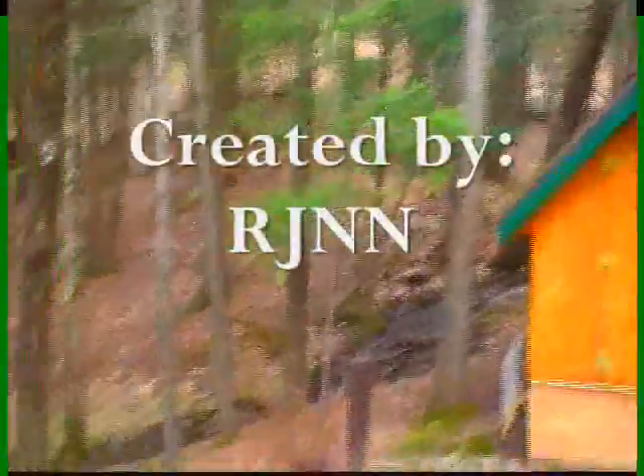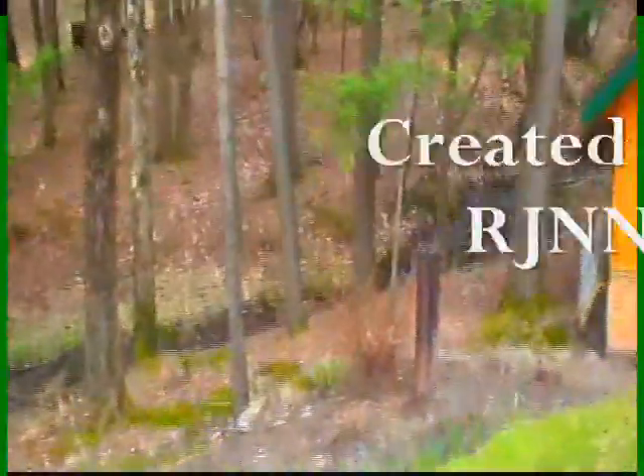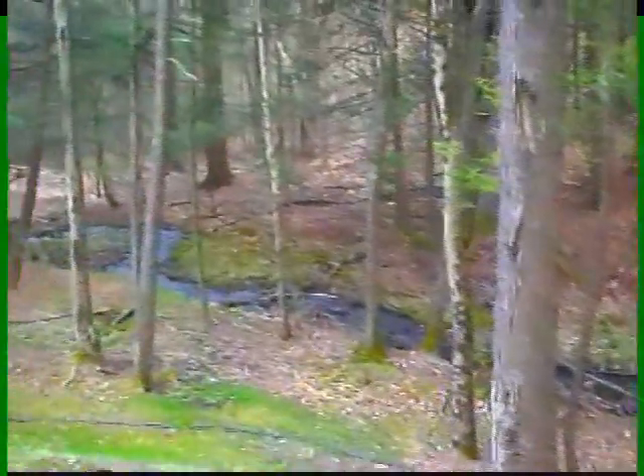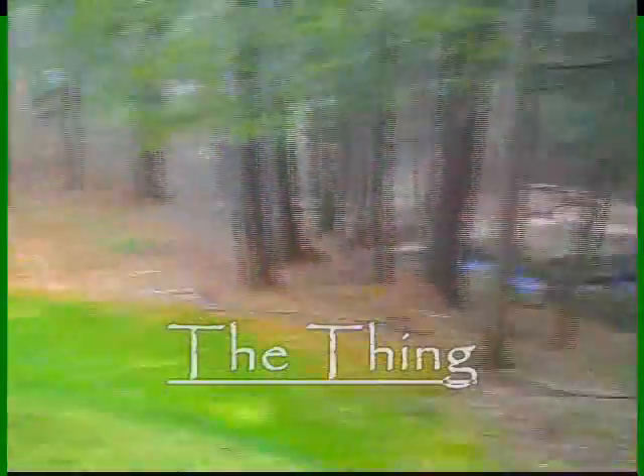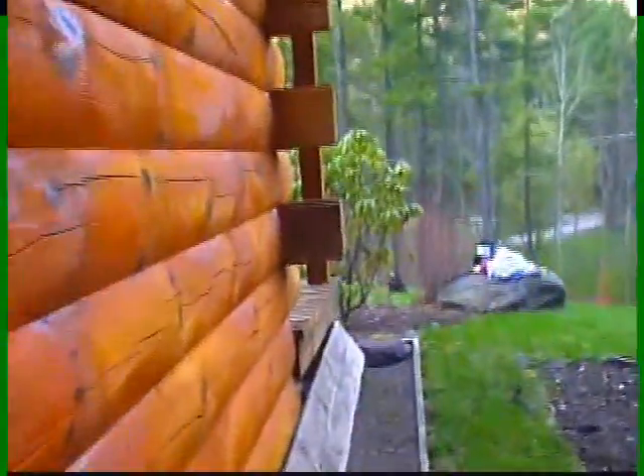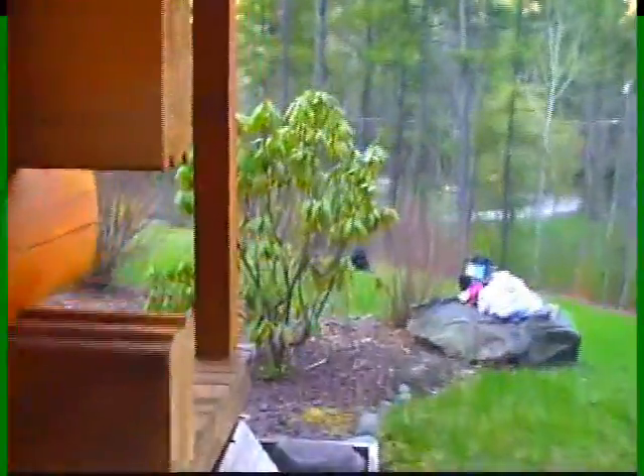A very special presentation for you. We are going to show you a very interesting species we like to call the Thing. The Thing's natural habitat is a hill area, often by a wooden house. You can often see it grazing on this hill.